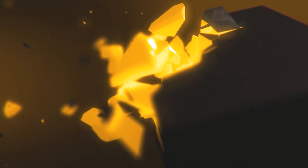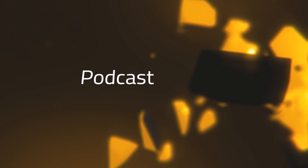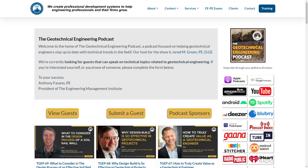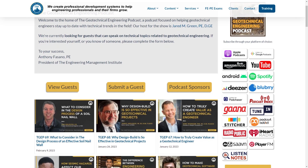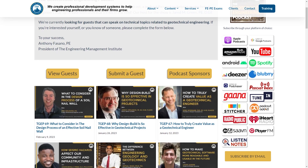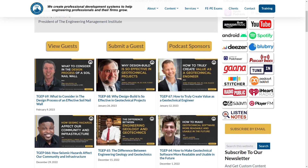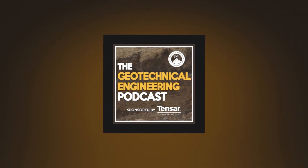Thank you. I hope you enjoyed the episode today. We would love to hear your feedback, comments, and questions. Please feel free to go to geotechnicalengineeringpodcast.com, where you'll find a summary of the key points discussed in today's episode, as well as links to any resources, websites, or books mentioned. Until next time, I wish you the very best in all of your geotechnical engineering endeavors. Peace.